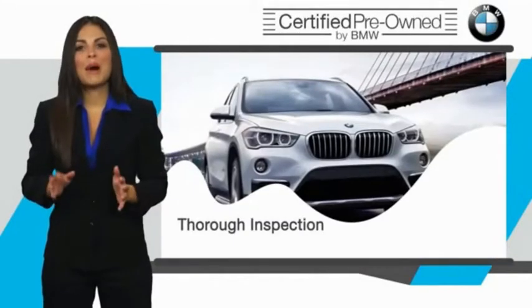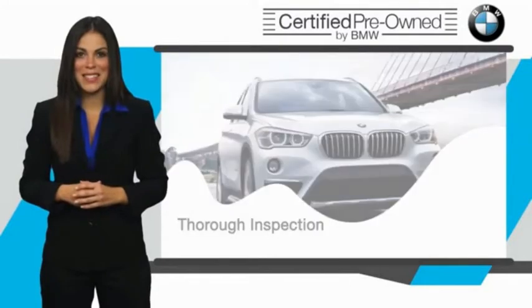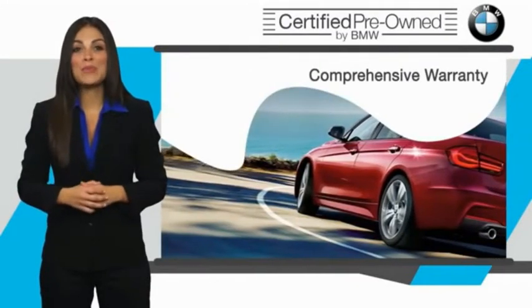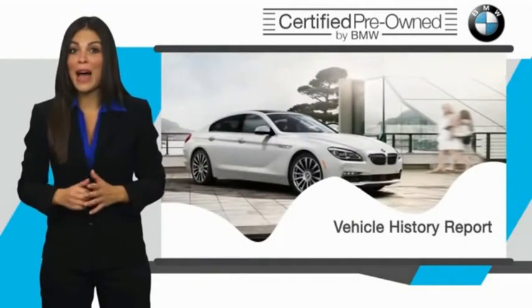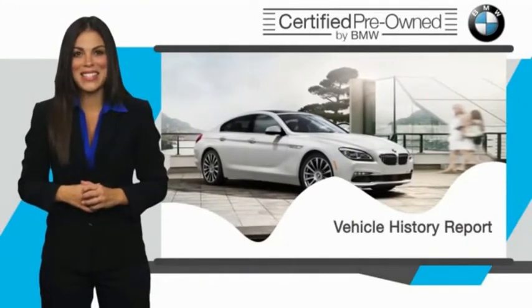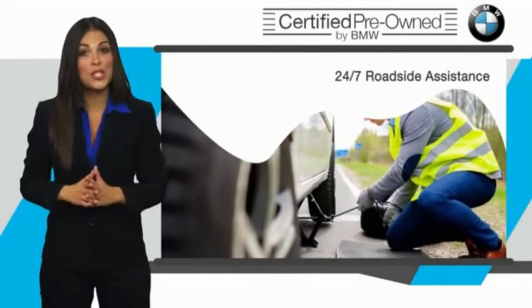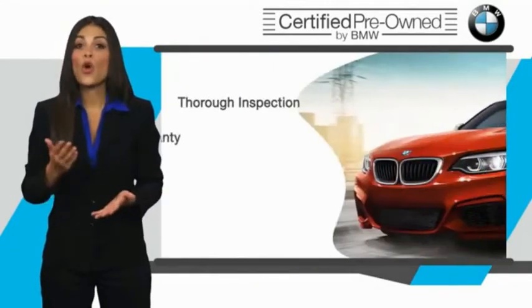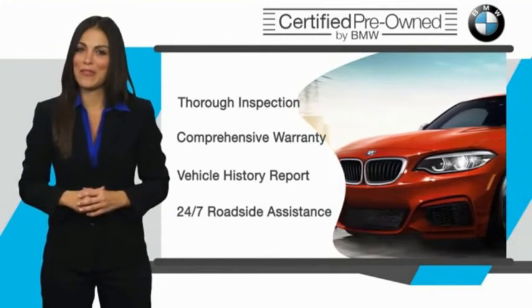To qualify for the BMW Certified Pre-Owned program, a BMW must pass a thorough inspection by factory trained technicians. Stop into your local BMW dealer today and ask to see the BMW Certified Pre-Owned Inspection Checklist. It is your assurance that the pre-owned BMW you are purchasing retains the quality, reliability, and overall pleasure that BMW owners have come to expect.